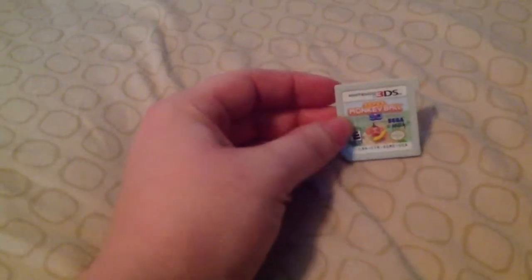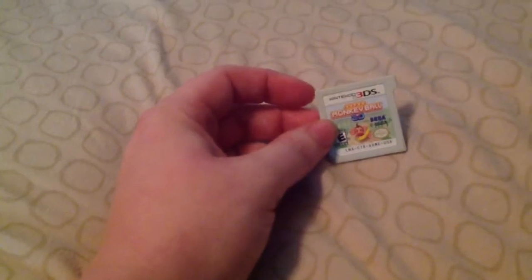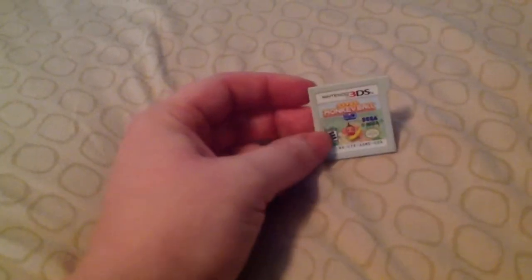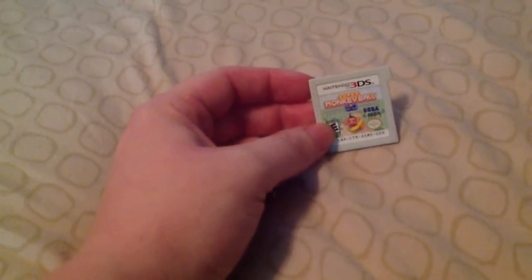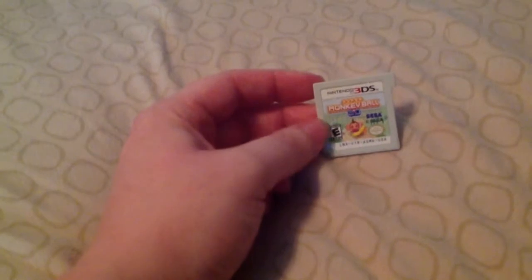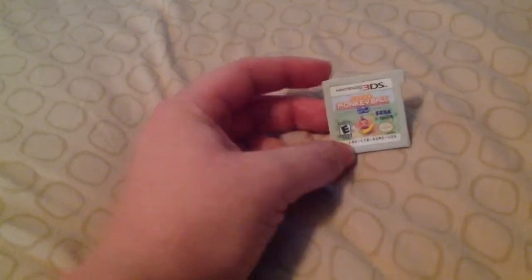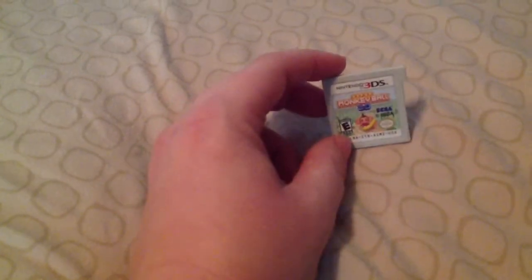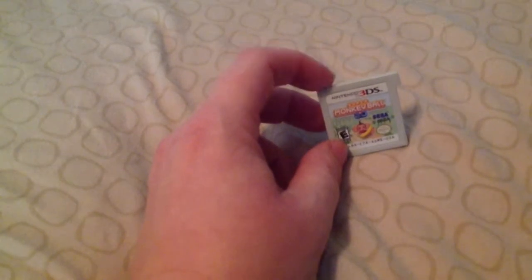Next is Super Monkey Ball 3D. This game is alright. It's not as good as the GameCube versions or even the regular DS version, but it does have some fun mini games and it's not too difficult — the GameCube game was very, very difficult, but this one is sort of easy. I think I beat it in a day, but I got it for super cheap. So if you find it cheap, it's definitely worth the pickup.